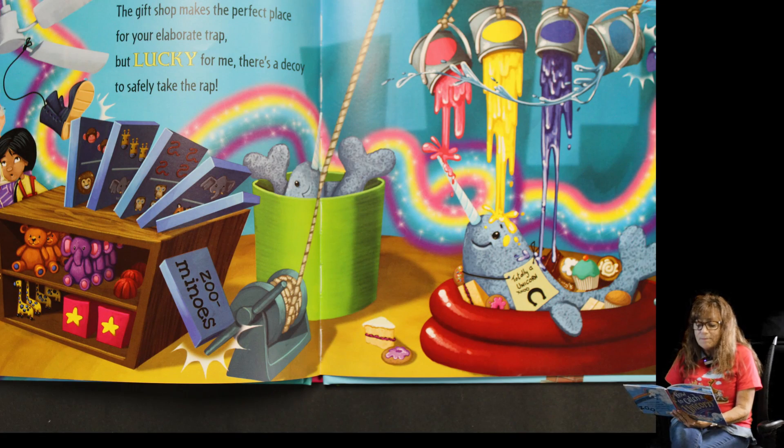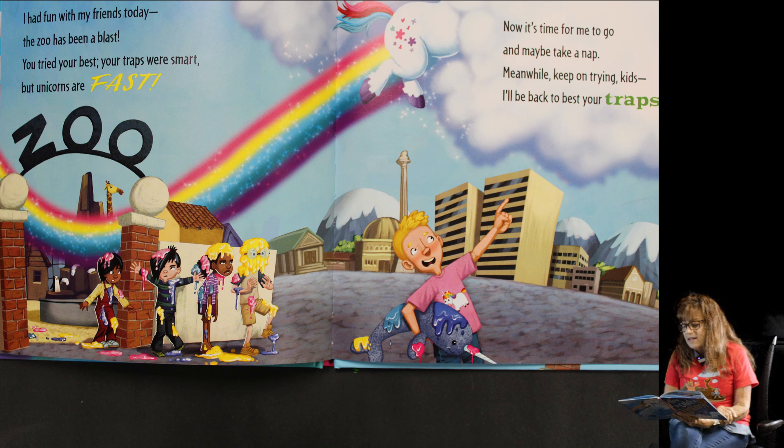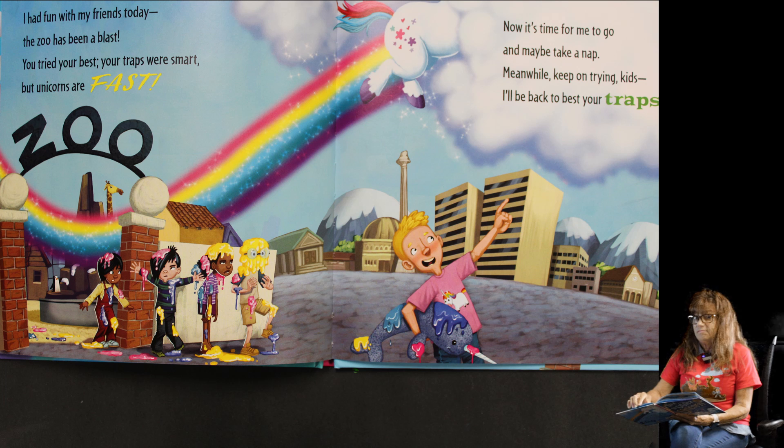The gift shop makes the perfect place for your elaborate escape, and lucky for me there's a decoy to safely take the wrap. I had fun with my friends today — the zoo has been a blast. You tried your best, but your traps were smart — unicorns are fast! Now it's time for me to go and maybe take a nap. Meanwhile, keep on trying kids — I'll be back to beat your traps!